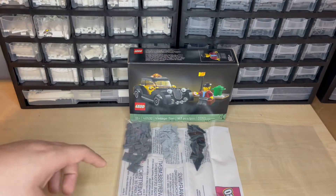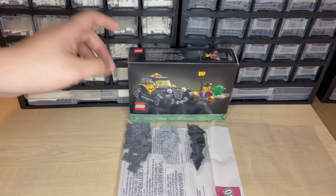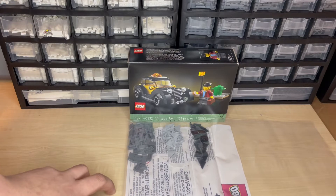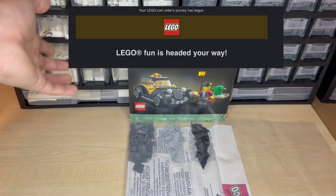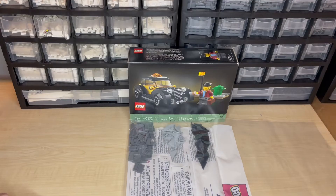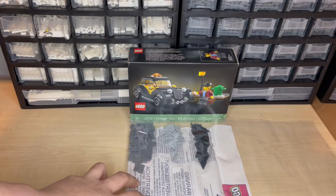I ordered the Stranger Things set, which passed the threshold to get this Vintage Taxi set. Then I got a notification from Lego that the Stranger Things set had been back-ordered. At the same time, I got a notification that these two items had been shipped. I kept waiting, and that back-ordered set went from back-ordered to canceled completely. I'm a little surprised, but not really — the Stranger Things set is one that's about to retire, so Lego doesn't have much availability.